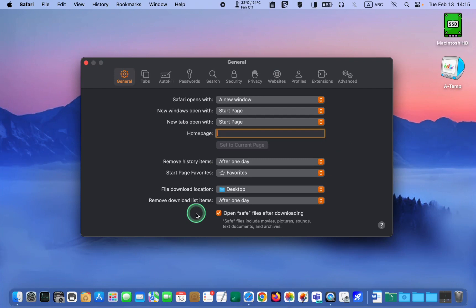While you are in the same tab, make sure to uncheck Open Safe Files after downloading. This will give you another opportunity to review your downloads before opening them.